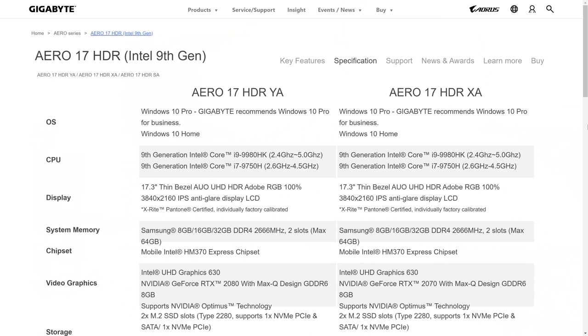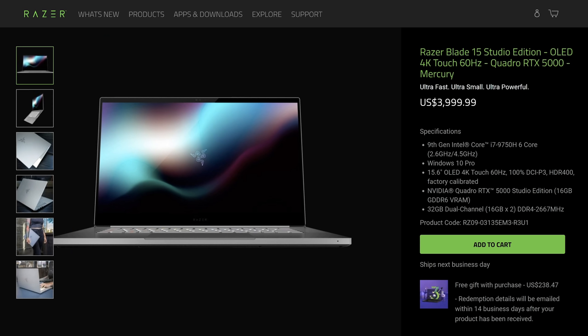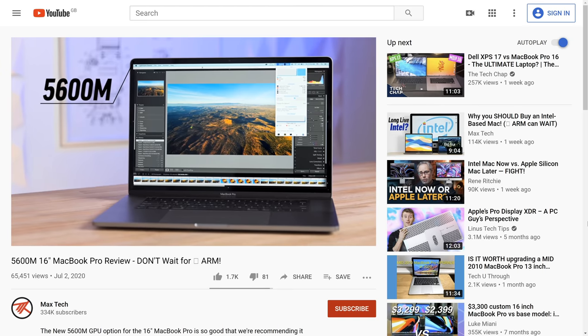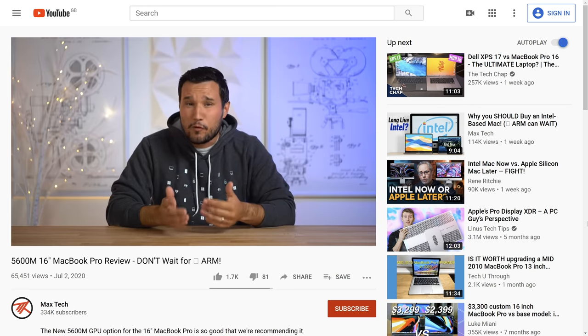I do want to be transparent with everyone. My Aero 17 and Razer Blade Studio are the 9th Gen 2019 versions. However, all conclusions that I am going to draw in this video are updated and completely applicable to the 10th Gen ones. To help us out, I have included results for the Aero 10th Gen from Jared's Tech, the MacBook Pro 16 with the new 5600M graphics from Max Tech, and some updated numbers for the Blade Studio for 2020 with 8 cores.